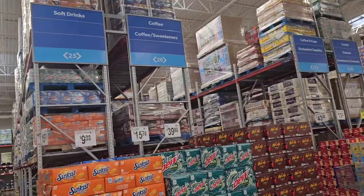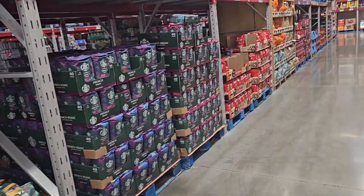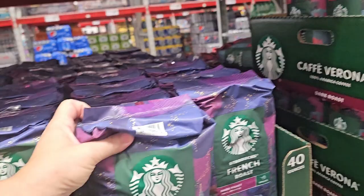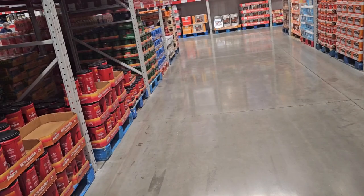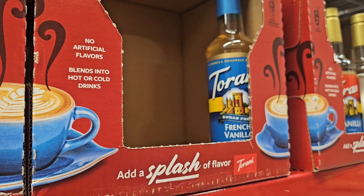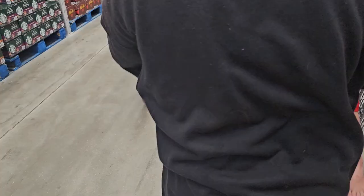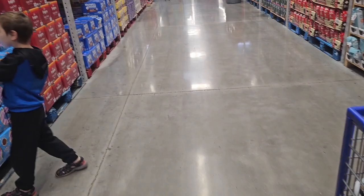Heading over to the coffee aisle now. It's a super quiet Monday here. I'm going to share a hack: the Starbucks French Roast paired with half and half — not heavy whipping cream for some reason — and a splash of French vanilla syrup. Holy moly, it tastes like I'm drinking liquid chocolate. We're being courteous to others and cutting the camera when we're around people since we don't want to film anyone without their permission.